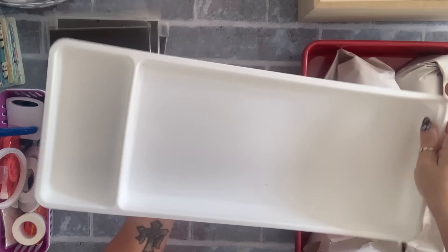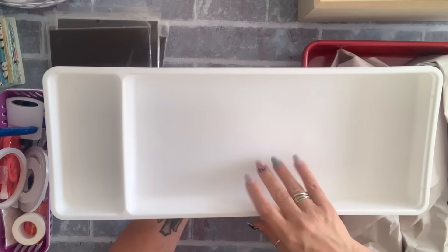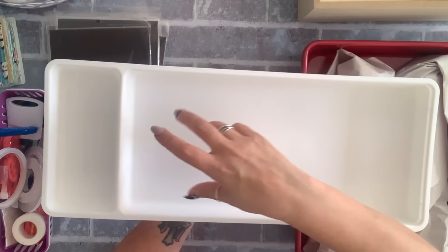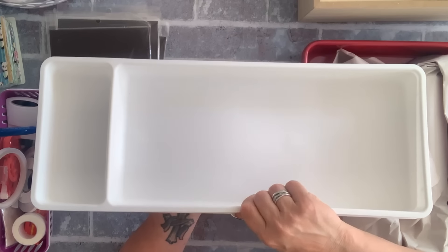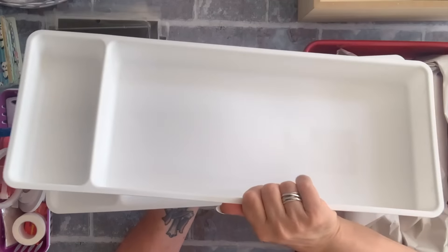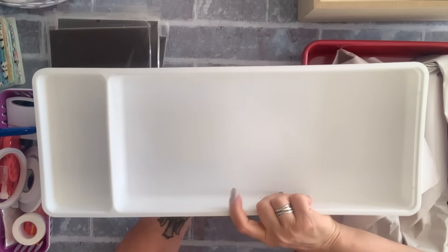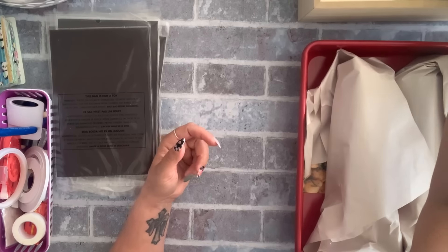I got two of these utensil holders — I have a couple in my drawer for long spatulas or wooden spoons. I can't find them in all the stores; it's $2.50. I saw them in one store in Toronto — they only had two and I grabbed both.